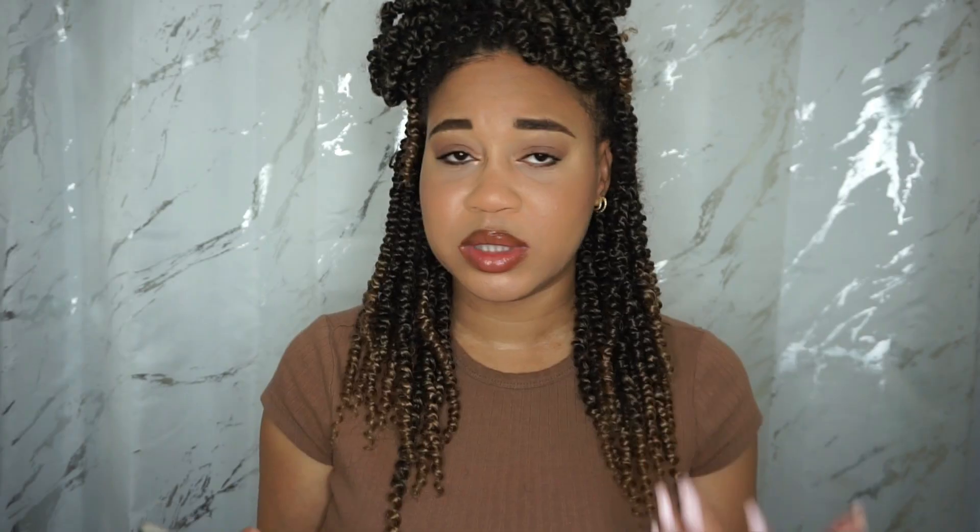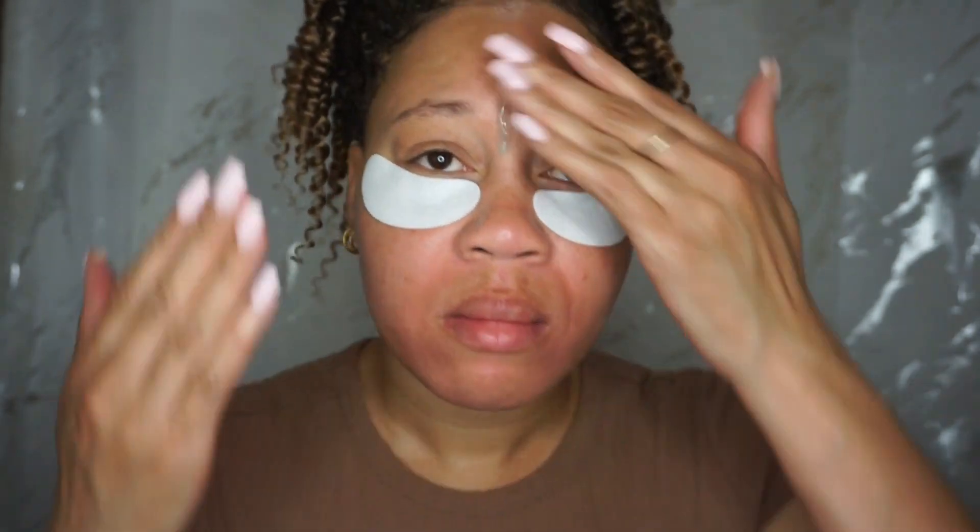It draws in moisture and floods skin with continuous hydration while copper peptides encourage collagen production so skin is left bouncy and plump. On their site they also show clinical results, which I think is really great. 100% showed an instant boost of hydration. 97% noticed a visible improvement in skin firmness and elasticity after one week. 100% demonstrated a reduction in fine lines and wrinkles after four weeks. It is cruelty free, paraben free, vegan, and PEG free.